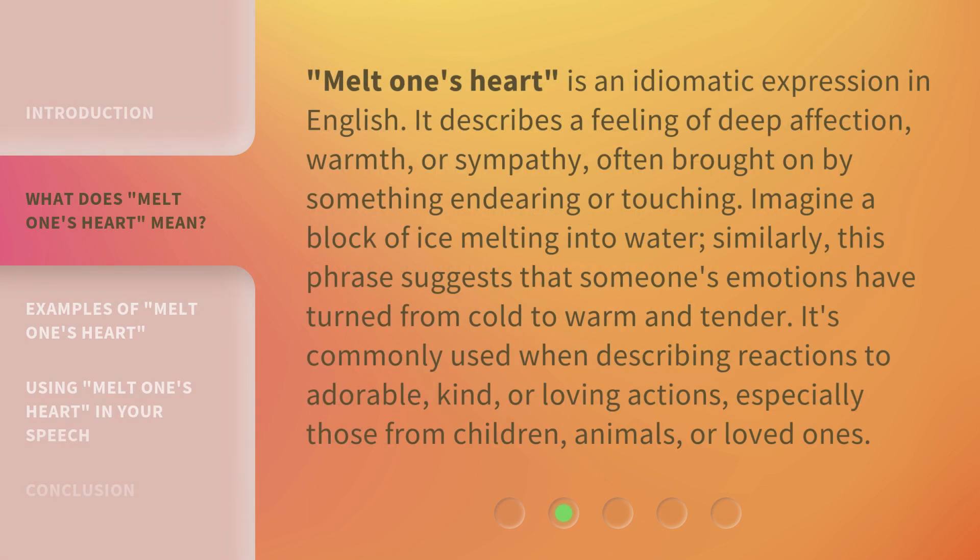Melt one's heart is an idiomatic expression in English. It describes a feeling of deep affection, warmth, or sympathy, often brought on by something endearing or touching. Imagine a block of ice melting into water. Similarly, this phrase suggests that someone's emotions have turned from cold to warm and tender. It's commonly used when describing reactions to adorable, kind, or loving actions, especially those from children, animals, or loved ones.